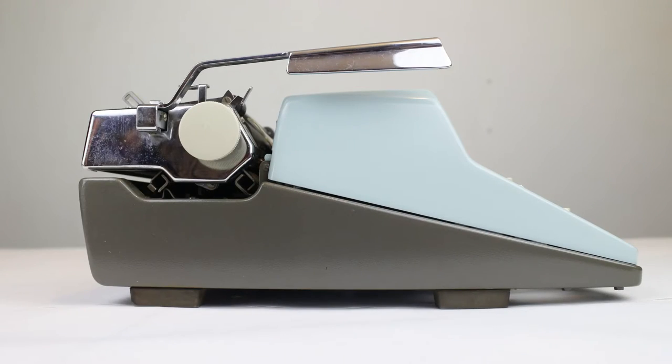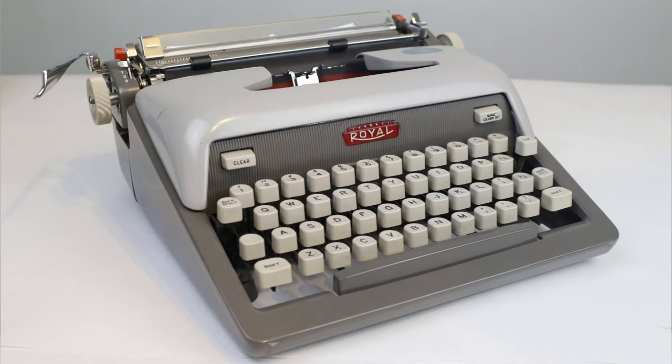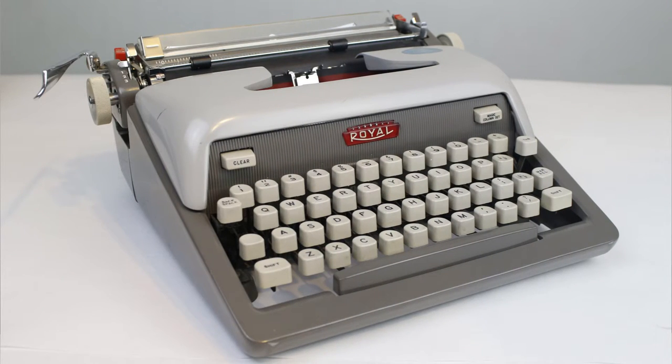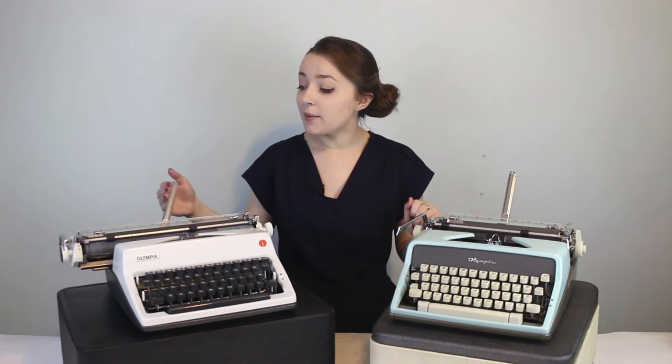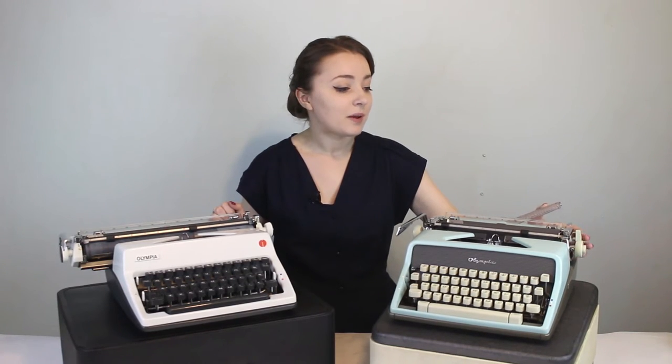I love the side view of these two typewriters — the clean line and that angled line going down between the gray casing and the colored top casing reminds me of the Royal Futuro, my favorite typewriter design. I also really like that the paper holder, or rabbit ears, in the back is released by a lever on the side — they both pop up. On the SM9 you can snap it right back into place by just snapping it in, but on the SM7 I have to hit the button again to release and reset it.